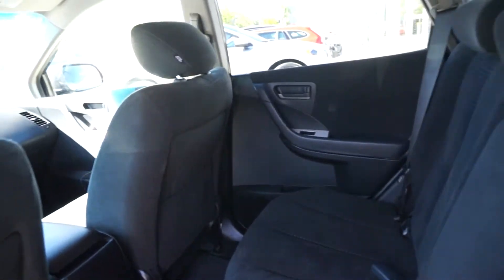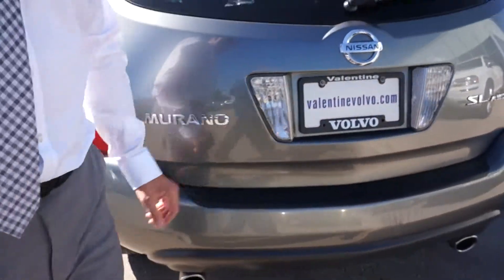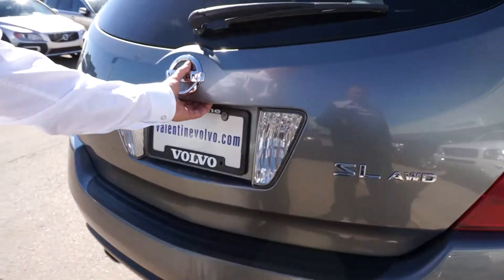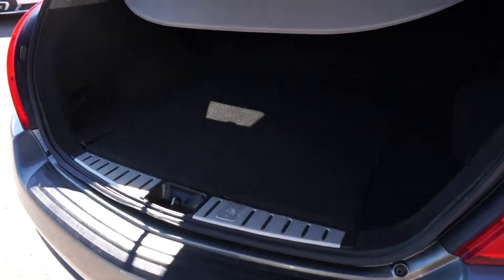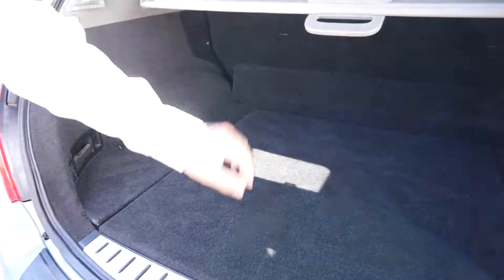So a lot of room in the back. That's one of the reasons why they're so successful — you've got a very comfortable back seat with lots of leg room. Quite a bit of cargo room too. It's kind of hard to tell, but it's a fairly decent size.